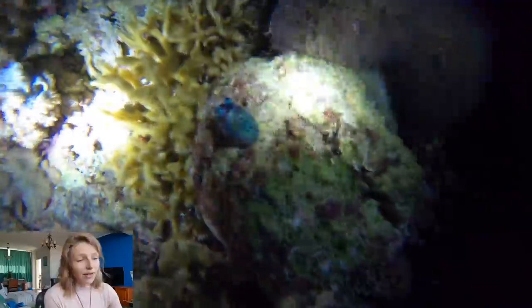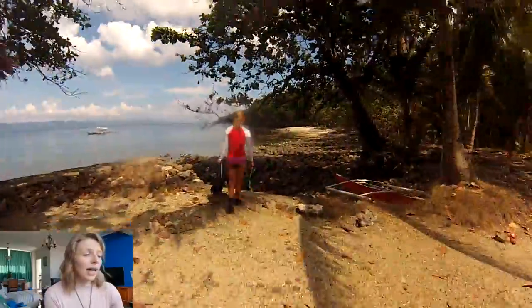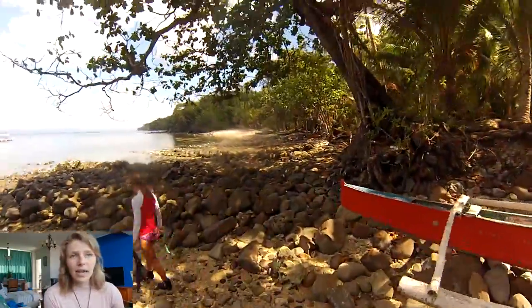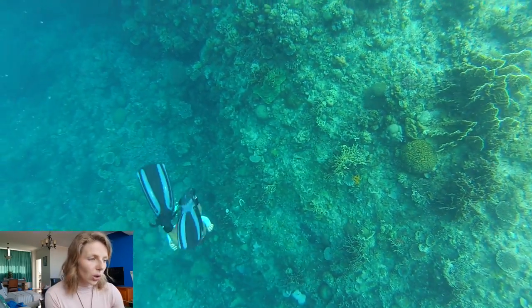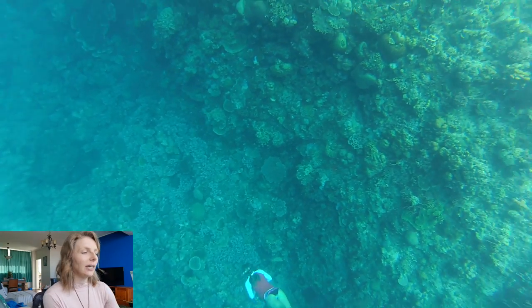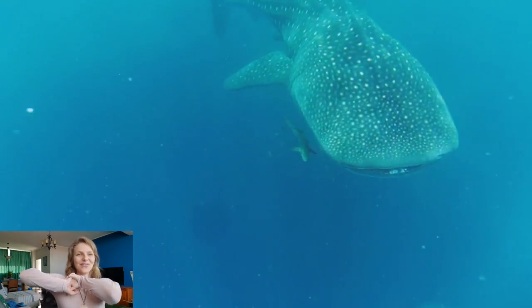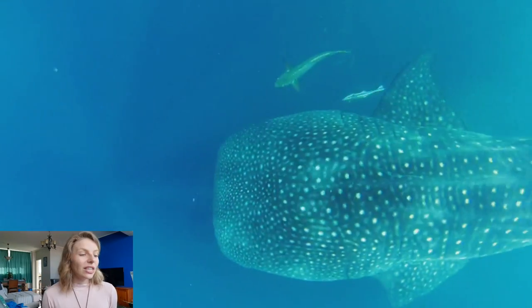I also did a ton of snorkeling and free diving while I was there, just because we had this amazing house reef — so every spare minute I got I would go for a snorkel or a free dive, and my breath-holding skills got pretty good actually.